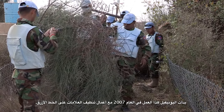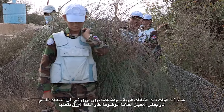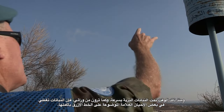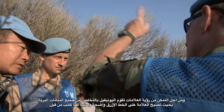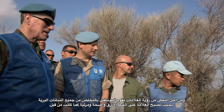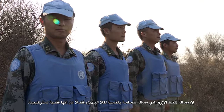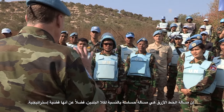UNIFIL started this work back in 2007 with the clearance of the blue line markers. Since that time the vegetation has grown rapidly, and as you can see behind me the vegetation sometimes has taken over the blue line point. In order to upkeep the visibility, UNIFIL is now getting rid of all the vegetation so the visibility of the blue line points remains as it was before. The blue line is such a sensitive and strategic issue to both countries.